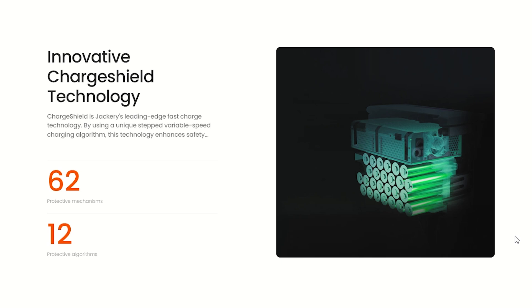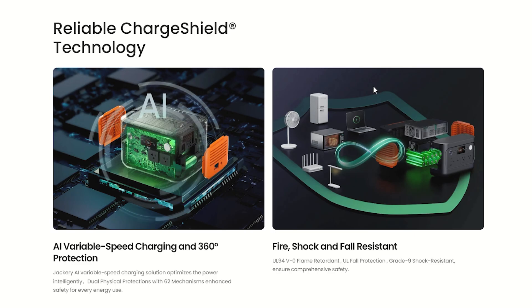This has innovative ChargeShield technology. ChargeShield is Jackery's leading-edge fast charge technology that uses unique step variable speed charging algorithms. This technology enhances safety with 62 protective mechanisms and 12 protective algorithms. Jackery's AI variable speed charging solution optimizes power intelligently, with dual physical protections and 62 mechanisms for enhanced safety for everyday energy use.